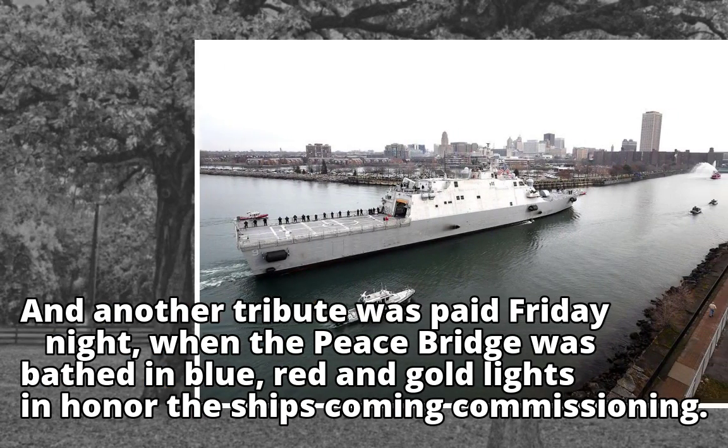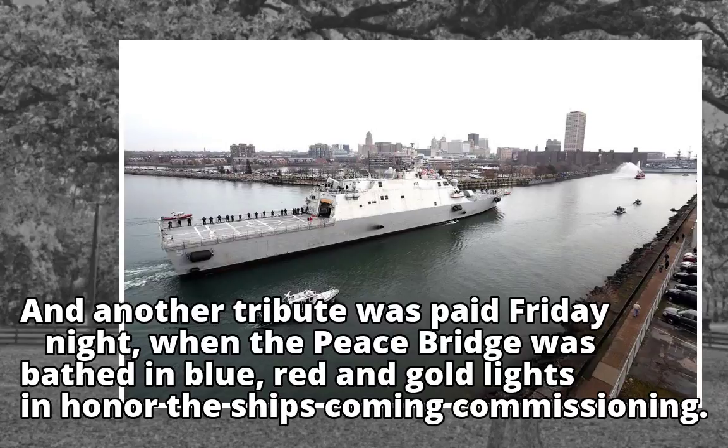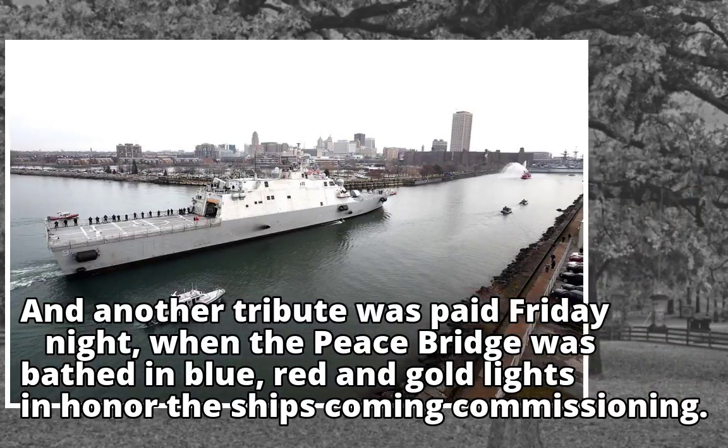And another tribute was paid Friday night, when the Peace Bridge was bathed in blue, red and gold lights in honor of the ship's coming commissioning.